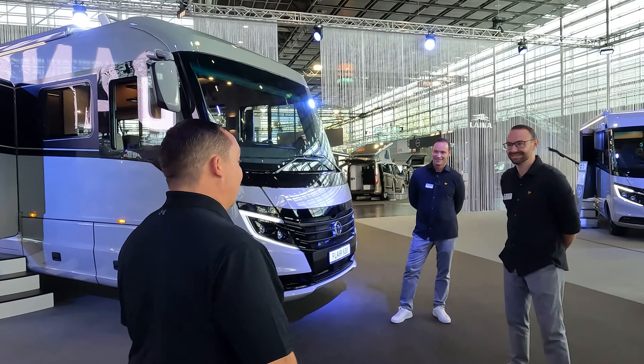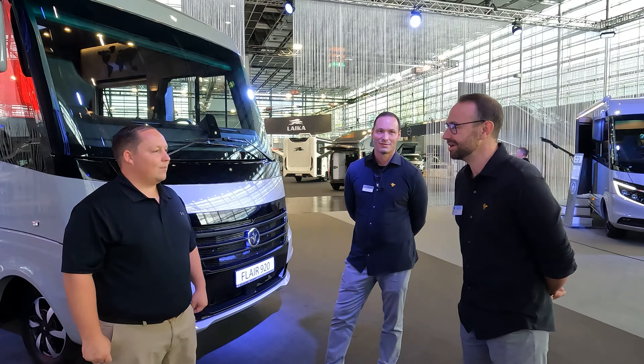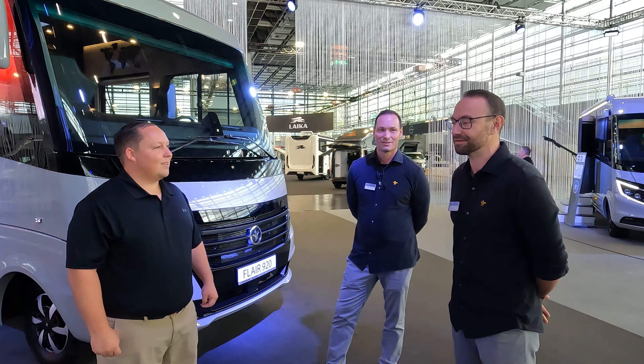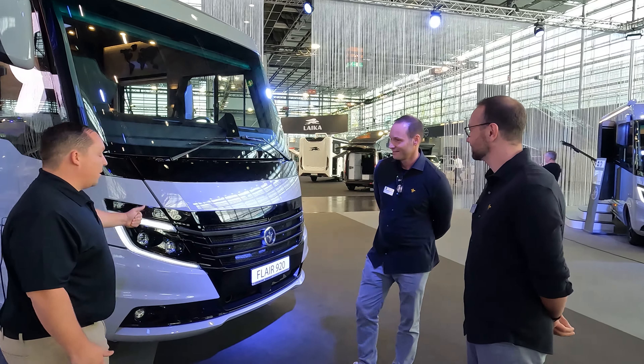With us is Philip — both Philip and Philip. So who is Niesman and Bischoff? Niesman and Bischoff is a small premium manufacturer of motorhomes located in the rest of Germany. Tell us a little bit about this product — starting on the outside.